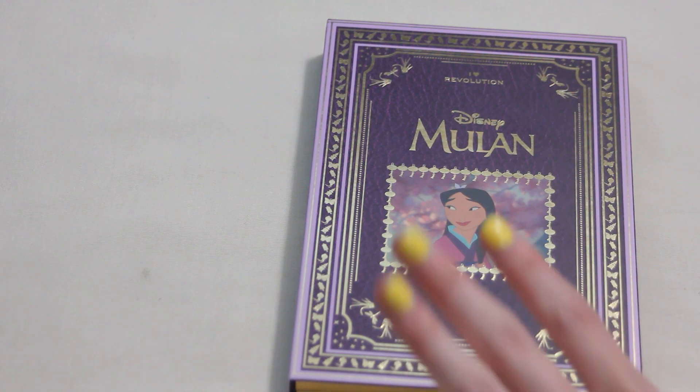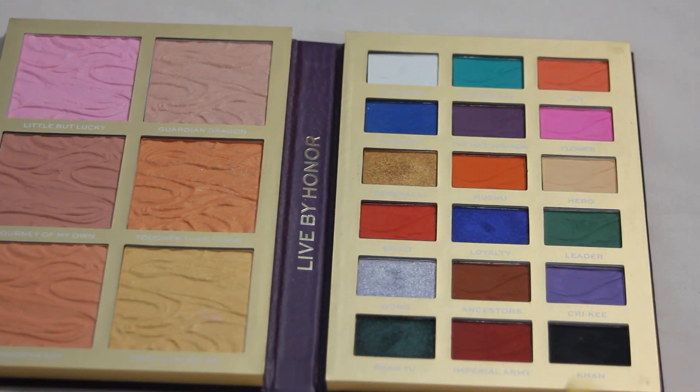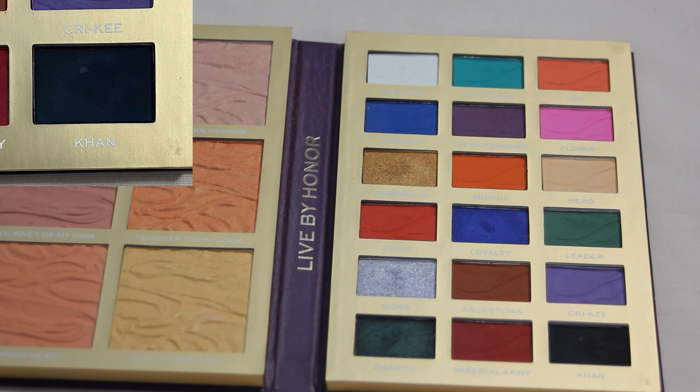First up, we rolled in my iHeart Revolution Disney Mulan palette and we got the shade Kahn, which is this last matte black shade down here. I'm not very excited about the shade — this is not one of my favorite palettes, and I got the matte black from it, so it's not a super exciting shade either. But I will try and make an effort to reach for it. This is definitely going to be one that stays in for the two months and rolls out, but I will try and reach for it a handful of times. The other shade that was skipped was a kind of green shimmery shade — I just didn't want another shade from this palette.